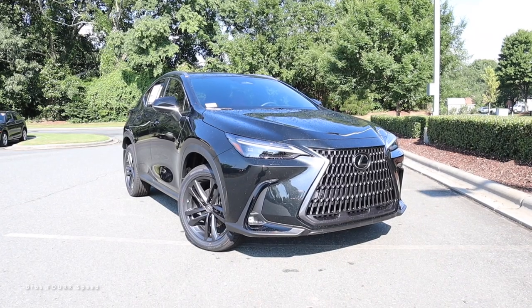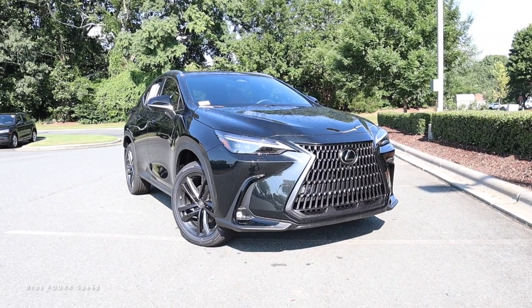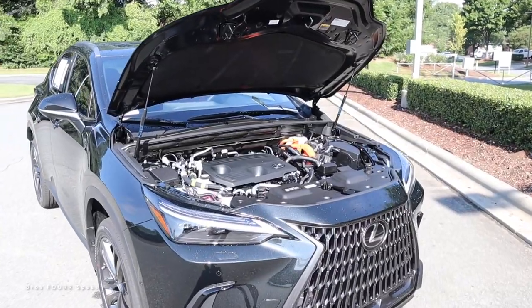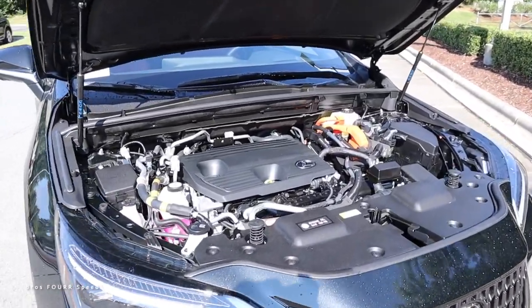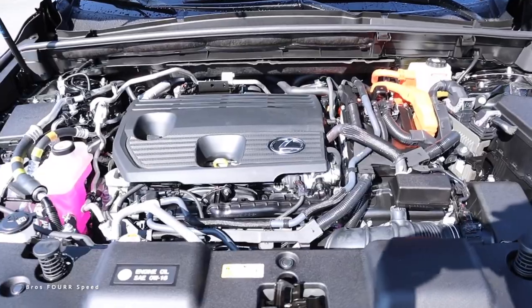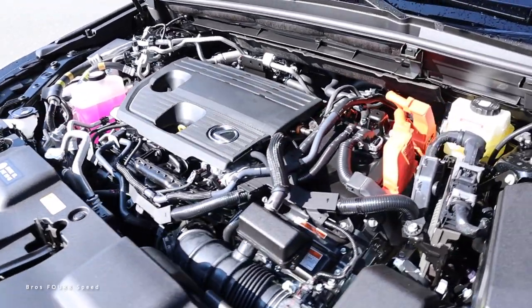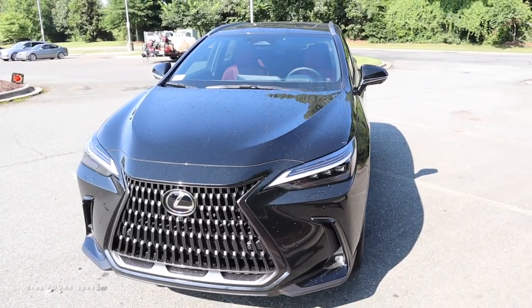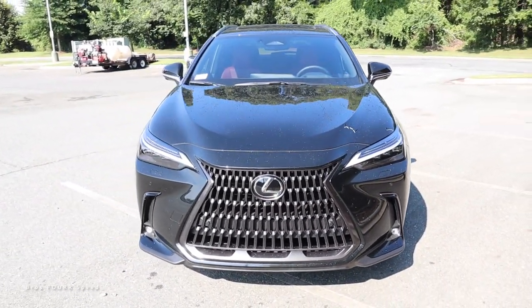This 450 is finished off in Caviar with an MSRP just over $64,000. Powering this plug-in hybrid is the 2.5-liter inline four-cylinder combined with the 18.1 kilowatt-hour lithium-ion battery pack, also paired to the CVT transmission, pumping out 304 horsepower.